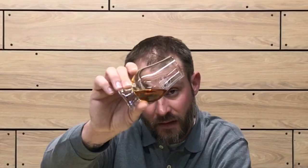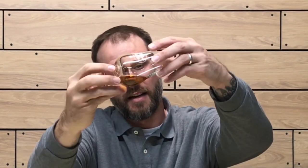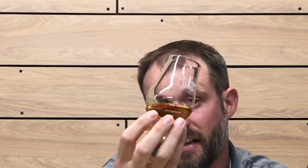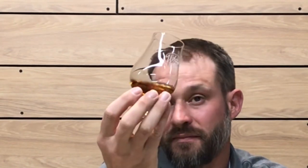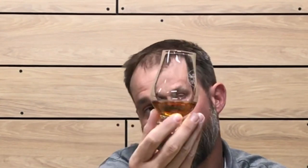On the color, this whiskey has a nice copper color, a deep amber. See how it sticks to the glass — check out the viscosity, the legs on this whiskey. It seems to be coating the glass decently. It's not real viscous and thick; it doesn't have real thick legs. The legs are starting to thicken up a little bit, but it's not super viscous. It's got a nice color.